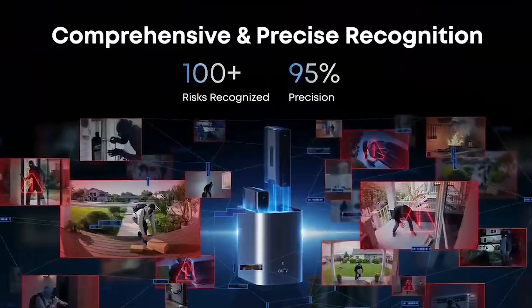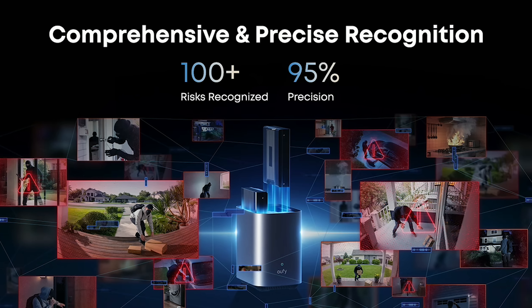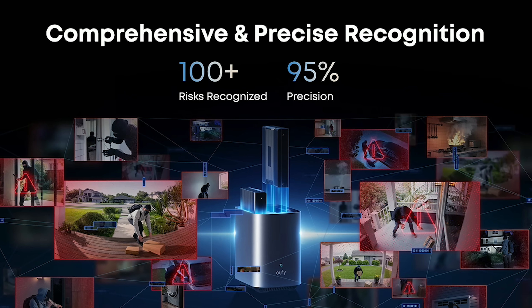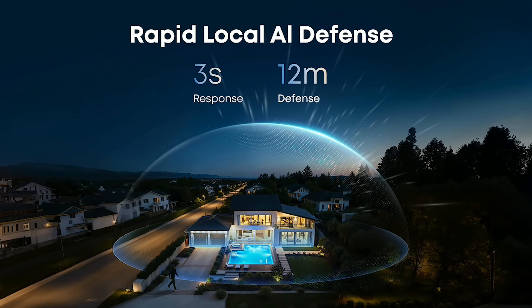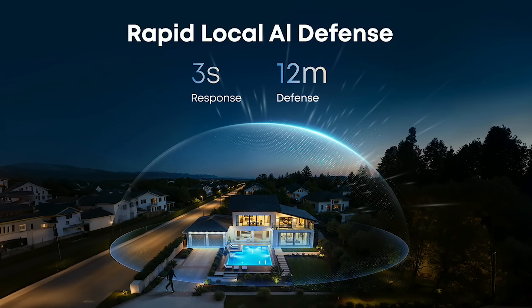AI Core is trained to detect and anticipate over 100 scenarios, everything from package theft to loitering to wildlife in the yard. Instead of vague motion-detected alerts, you'll get short, precise, actionable updates — like 'stranger detected near garage' or 'package delivered at front door.' All of this happens on-device and not in the cloud. That means responses in under three seconds, plus the peace of mind that your video feeds and personal data stay local and private.